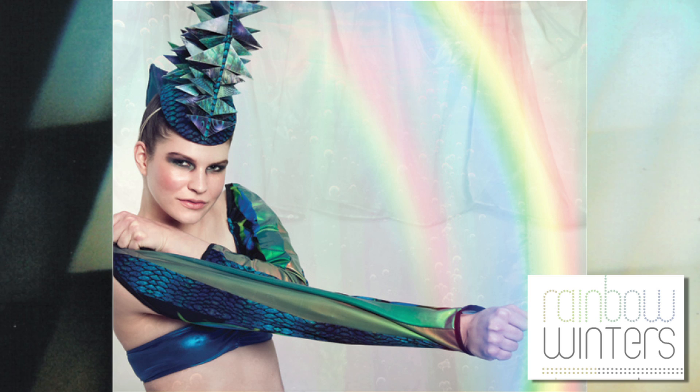Her latest collection uses newly developed fabrics, including polymer opal lycra, that changes colors when stretched or twisted.